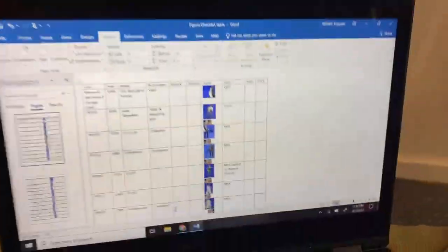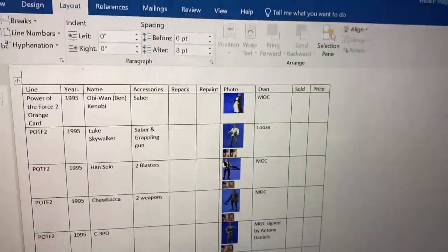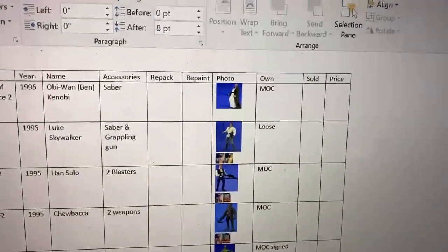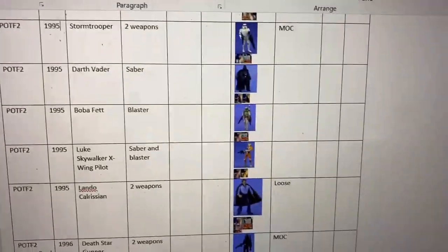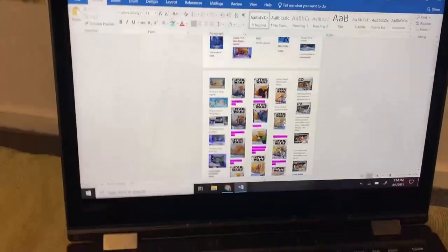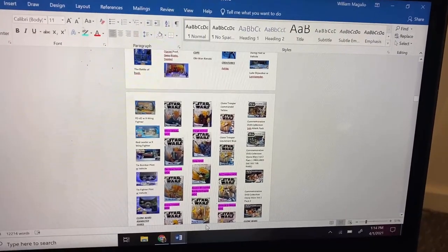This is kind of what I'm doing. I keep track of the line, the year, the name, the accessories - pretty much just weapons at this point - whether it's a repack or repaint, and whether I have it mint on card or loose. When I'm done with this list, I'll delete anything I don't have. This will be my checklist, and if I decide to sell, I'll track what I sold it for.